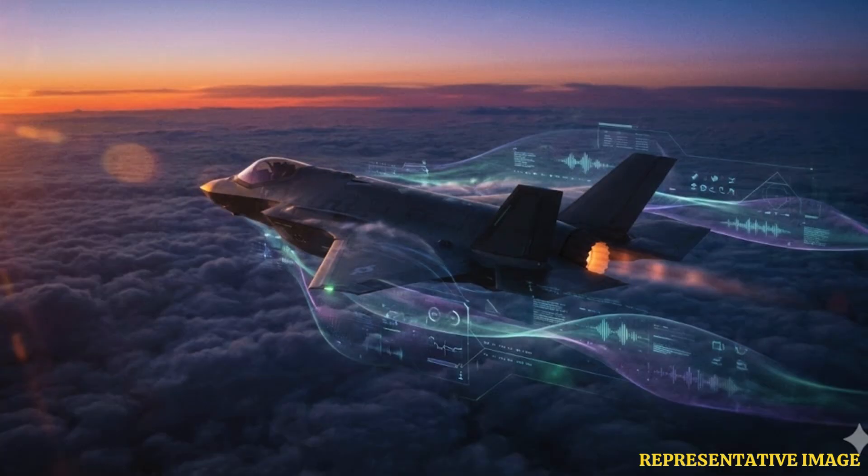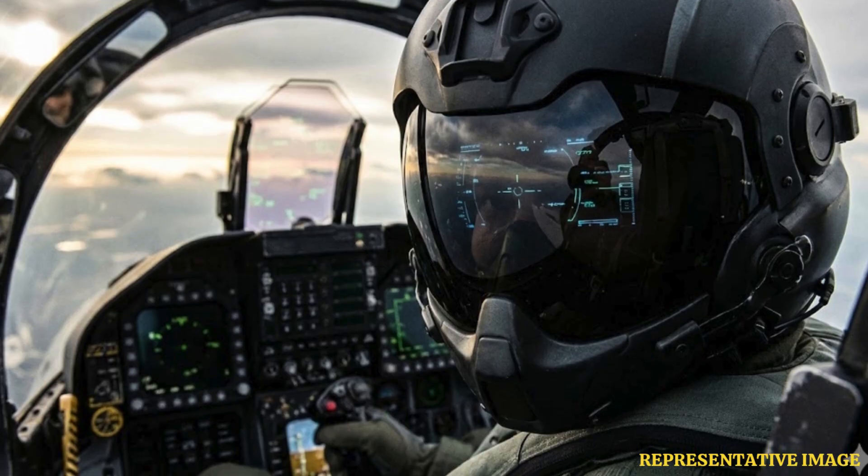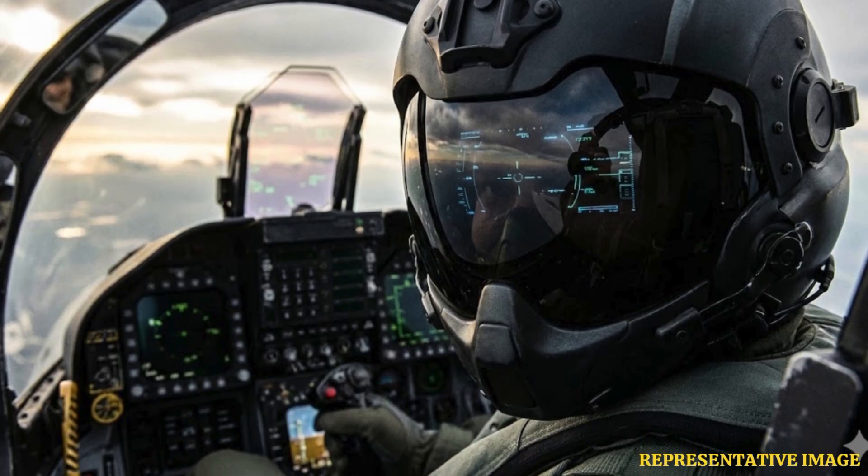Modern jets like the F-35 are defined more by software than hardware. According to Lockheed Martin, its complex onboard systems require more than 8 million lines of software code to manage operations and connect its systems.